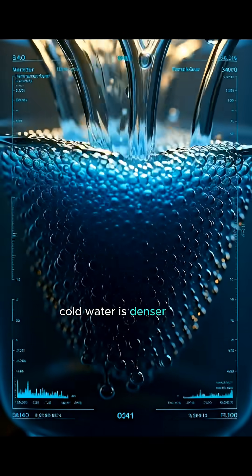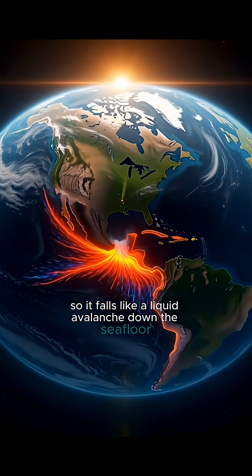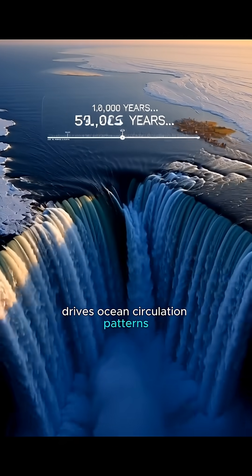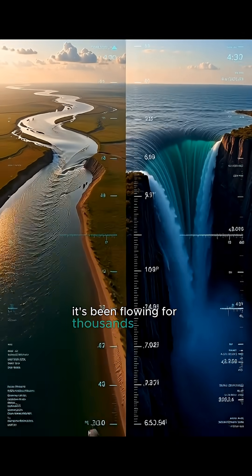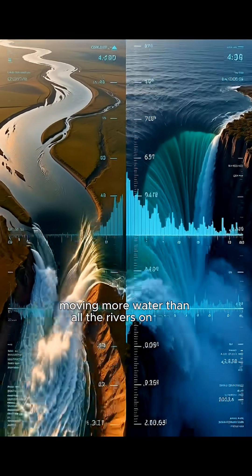Cold water is denser than warm water, so it falls like a liquid avalanche down the seafloor. This underwater waterfall drives ocean circulation patterns that regulate Earth's climate. It's been flowing for thousands of years, moving more water than all the rivers on land combined.